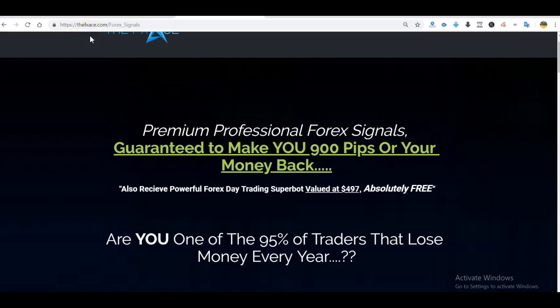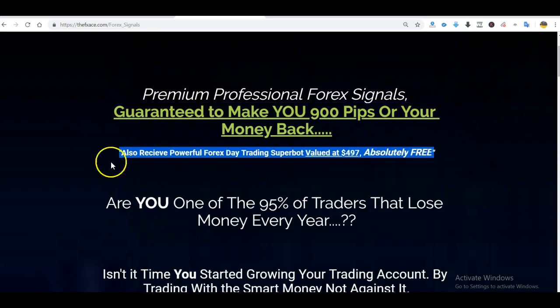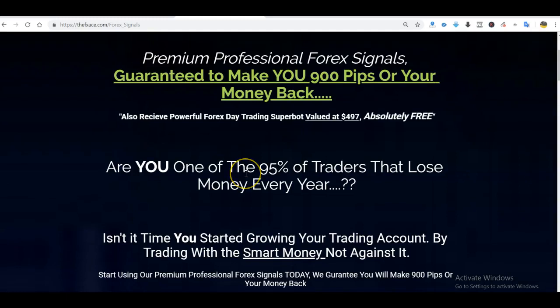Hello folks, it's Will Haverett at fxace.com. Welcome to the video. It is the end of another fantastic trading week and also near the end of another fantastic trading month. In this video, we're just going to go over this week's performance of my new service, which is the Forex Signal service. We guarantee that you'll make 900 pips every 90 days or your money back. I'm also giving away my most powerful day trading super bot for every new subscriber. So we're going to go over the signals that were sent out this week and show you how they performed.